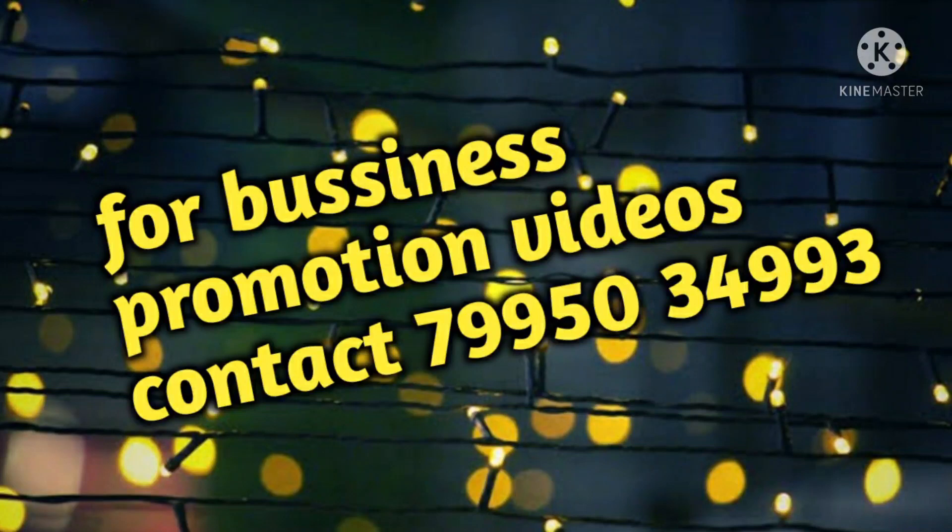Hi everyone, welcome to my channel. My channel is promoting my business. I will contact you with my number.